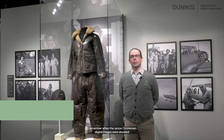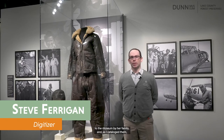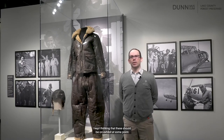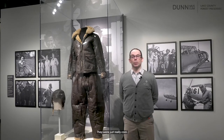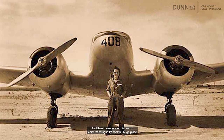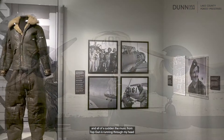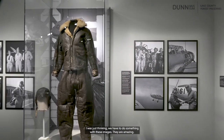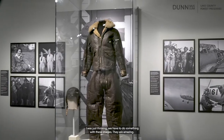I remember when the Janice Christensen digital images were donated to the museum by her family, and as I catalogued them I kept thinking that these should be on exhibit at some point. They were just really cool, and then I came across this one of Janice standing in front of this huge plane with her aviator shades on and her hands in her pockets — all cool as can be — and all of a sudden the music from Top Gun is running through my head. I was just thinking we have to do something with these images. They are amazing.